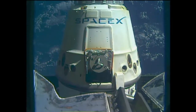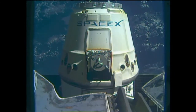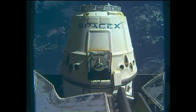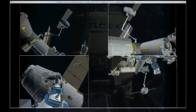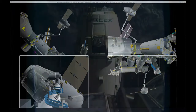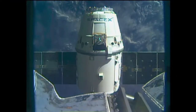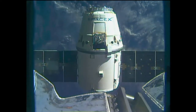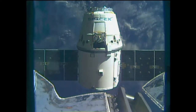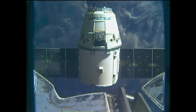The arm is already about nine feet away from Dragon. The first of three departure burns has been executed, with Dragon slowly backing away. Station, Houston — departure burn one is complete, departure burn two in approximately one minute.